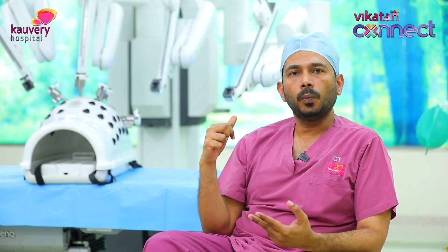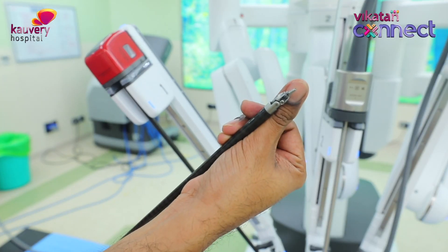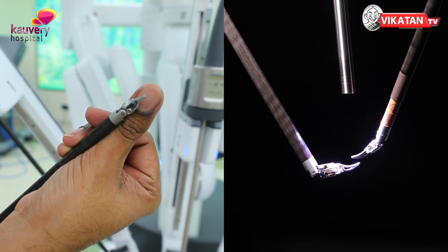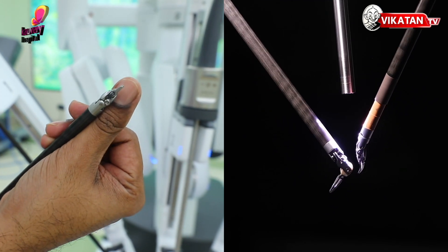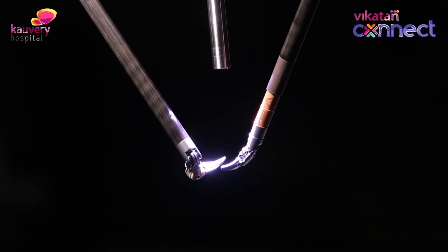The second advantage with this robotic system is the instruments — that is the robotic tip. If you look at the instrument, they are only one centimeter in size. We have to know exactly where the instrument is and where the movements will be translated.